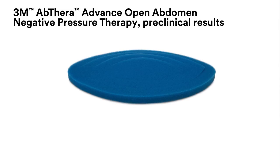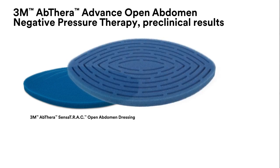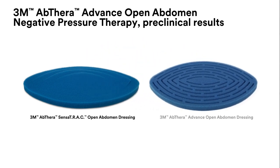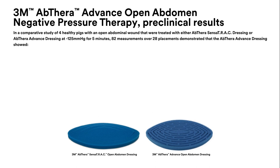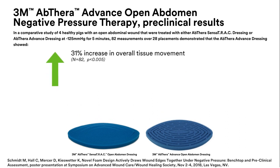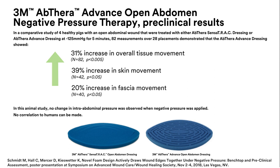In a comparative study of healthy pigs with an open abdominal wound, treated with either 3M Abthera SensorTrack Open Abdomen Dressing or 3M Abthera Advanced Open Abdomen Dressing at negative 125 mmHg, the results showed a 31% increase in overall tissue movement, a 39% increase in skin movement, a 20% increase in fascia movement, and no change in intra-abdominal pressure was observed when negative pressure was applied.